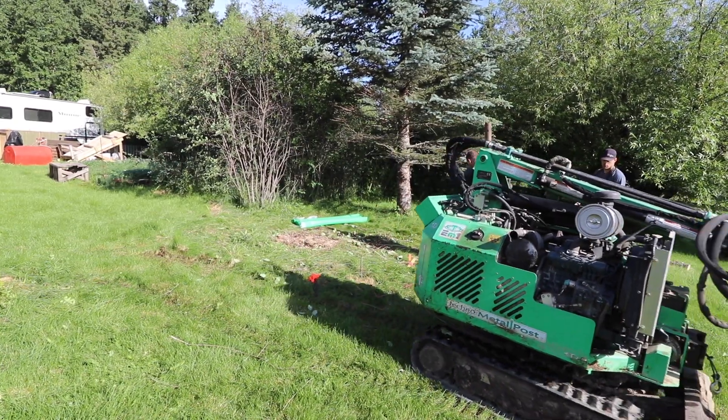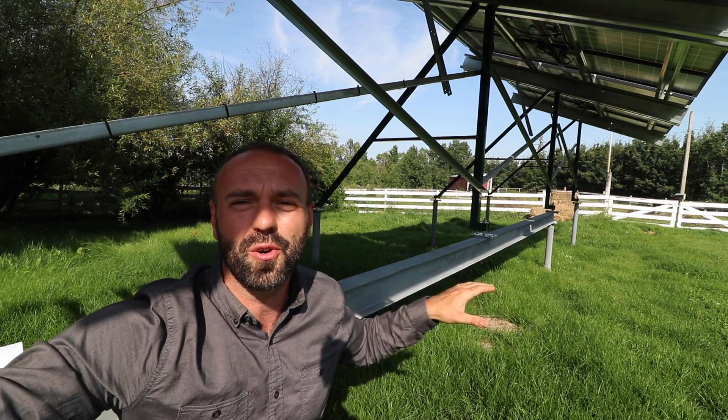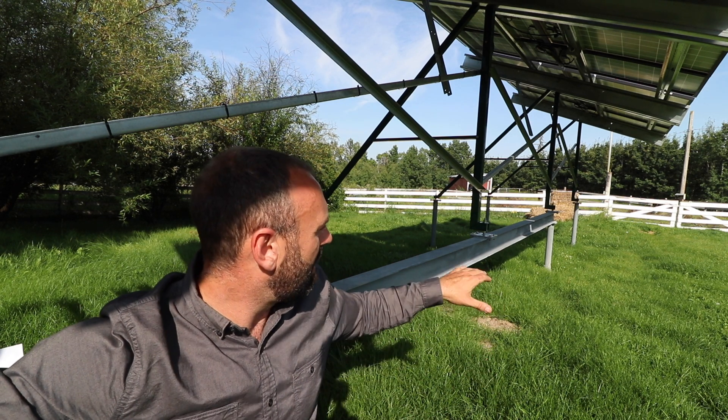Jared is amazing — I got out here and measured with him, and he got every single pile within a quarter inch of what I had asked for in my drawing, which is pretty impressive when you're dealing with variances in the soil.